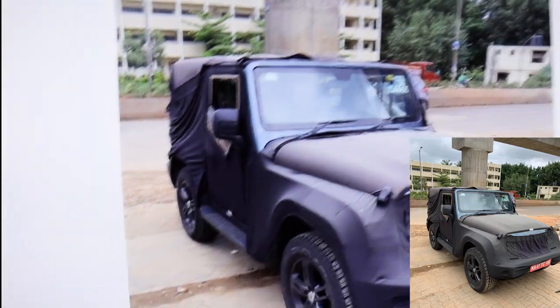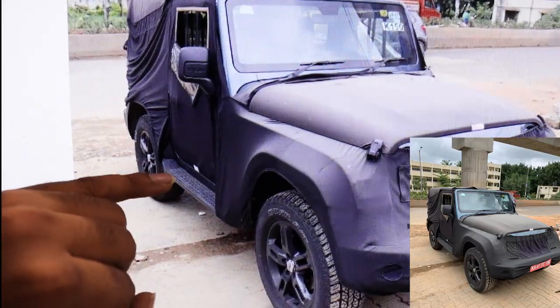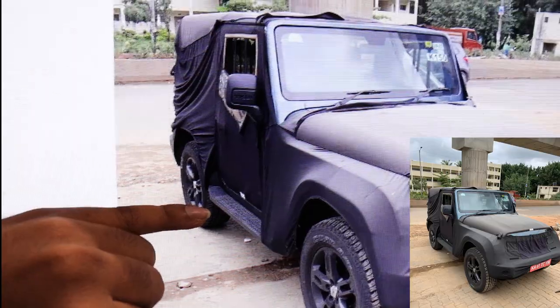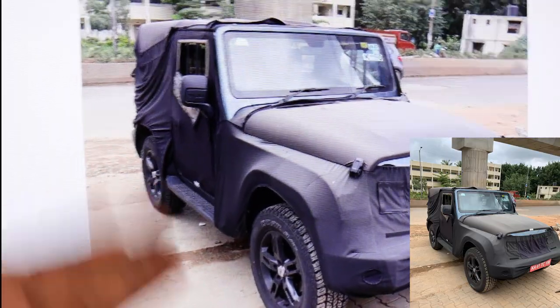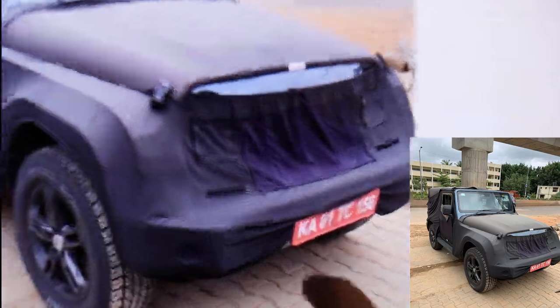They've also changed the side footstep — this is not the same metal footstep that came on the previous Thar CRDE. This is a flatter footstep, which makes it look more sporty compared to the previous version.